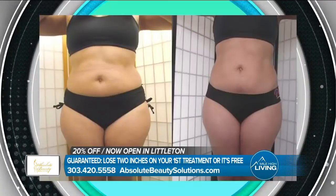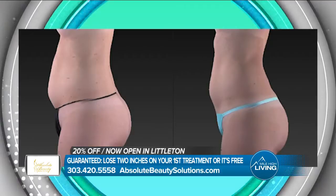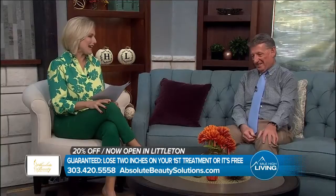And believe it or not, we do knees. I am surprised how many people come in to get their knees done. Well, a lot of things need little touch-ups as we age, right?